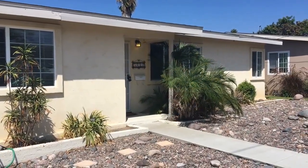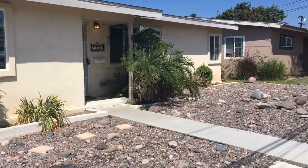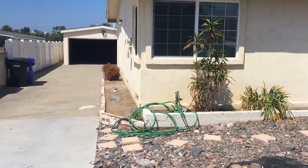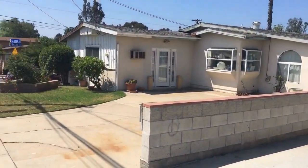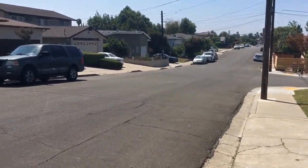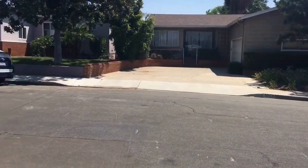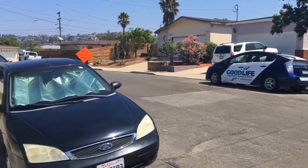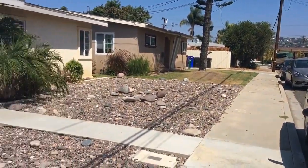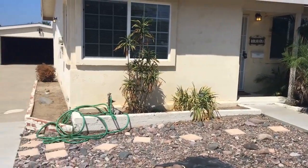This is a video tour of 5212 Ladorna Street brought to you by Good Life Property Management. We are in the college area in San Diego — a nice neighborhood walking distance from San Diego State University, just down the road, as well as plenty of restaurants and grocery stores. Great location and a large house.